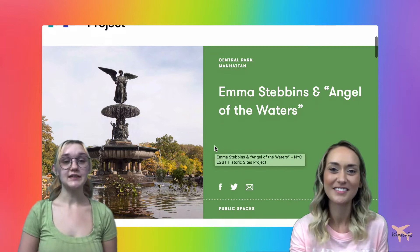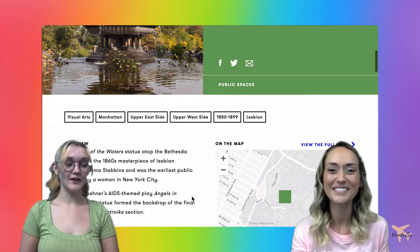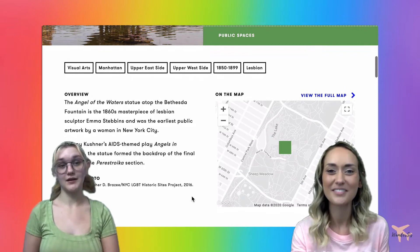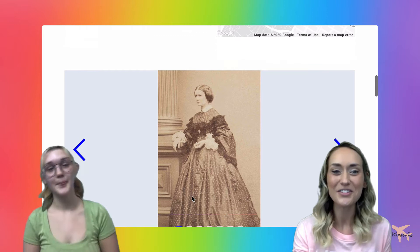Next we're taking a look at the Angel of Waters statue at Bethesda Fountain in New York City. This 1860s masterpiece was sculpted by a very famous lesbian sculptor, Emma Stebbins, and she was the first woman to put public artwork in New York City. This statue is very well known for its feature in one of the last scenes of Tony Kushner's AIDS-themed play Angels in America — a very popular play, and it's also been featured as an HBO miniseries.